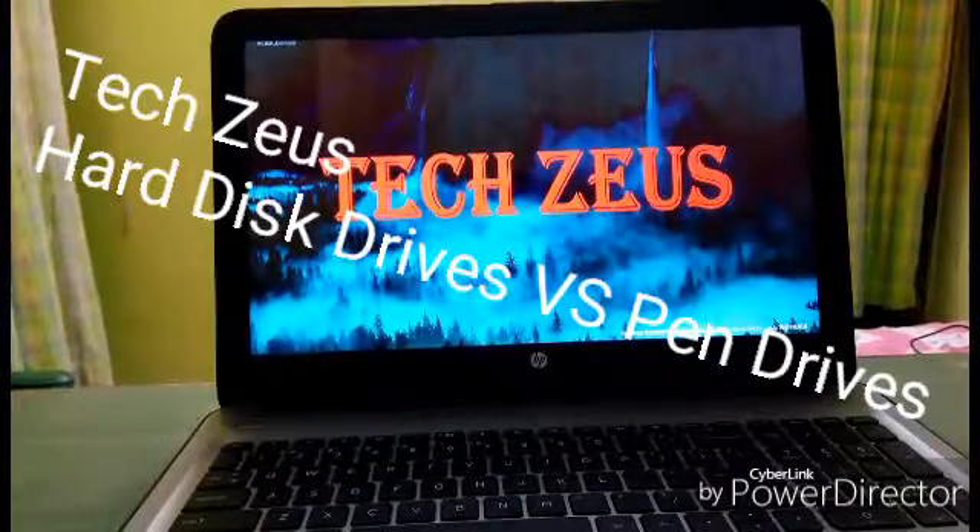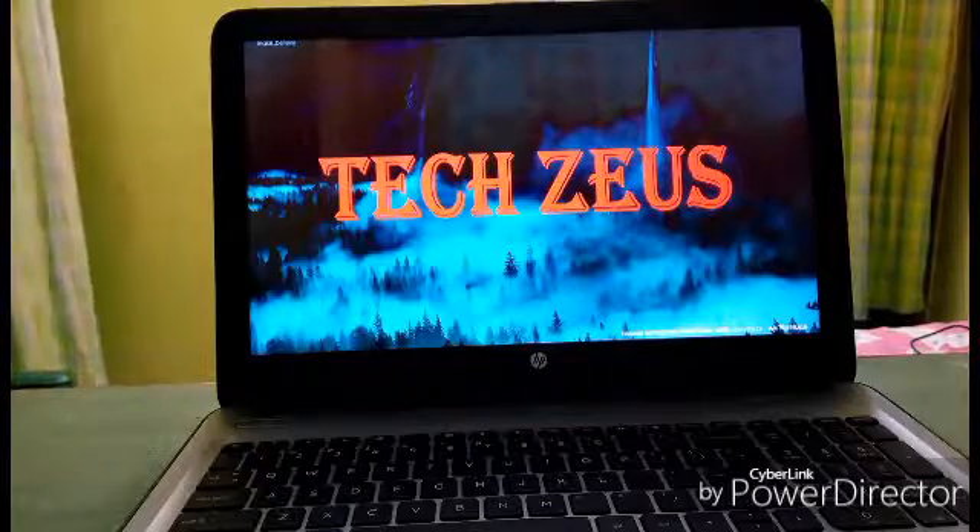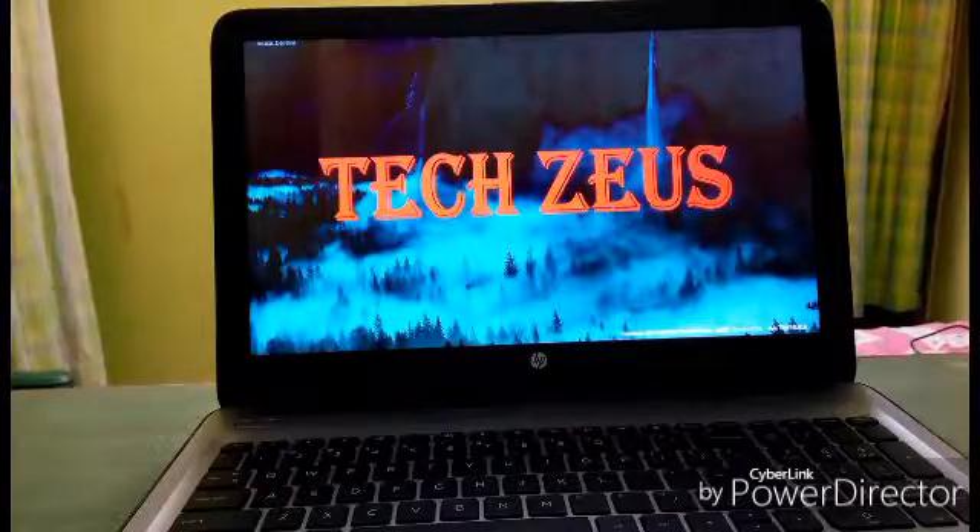Hey guys, TechZeroz here, and today I'm going to show you the difference between a hard disk drive and a USB pen drive. So let's get started.